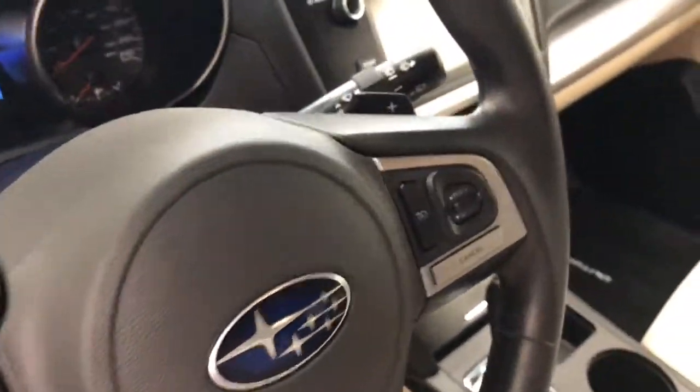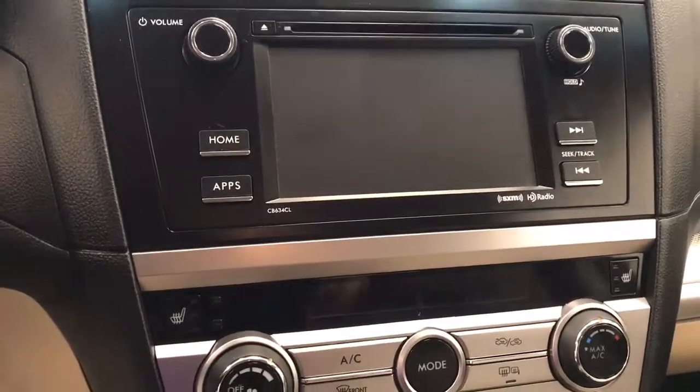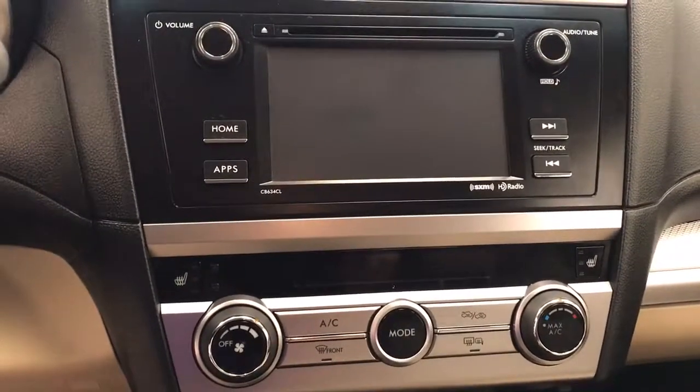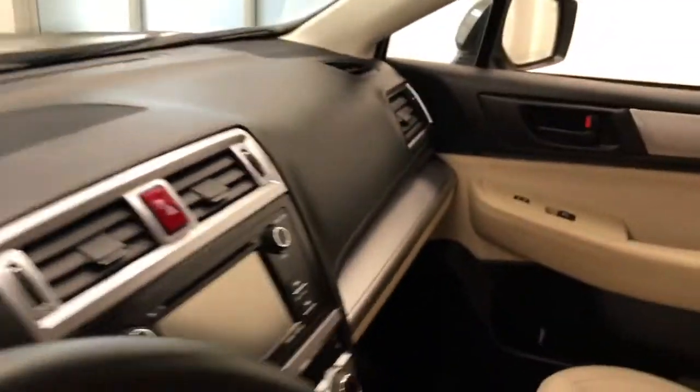Hands-free communication and audio controls, cruise control, CD/AM/FM/XM satellite-ready with USB and auxiliary support, heated seats, climate-controlled AC, and our interior color is jet black and tan.